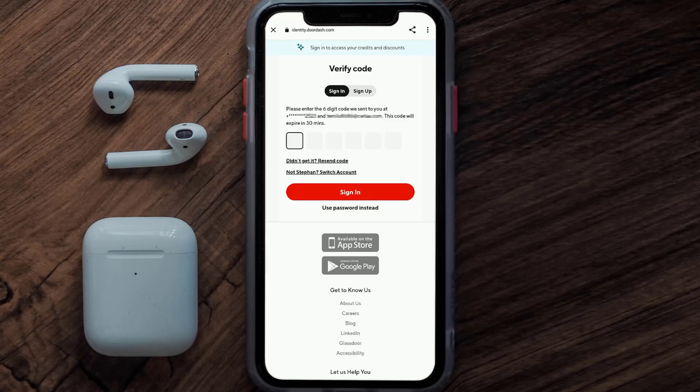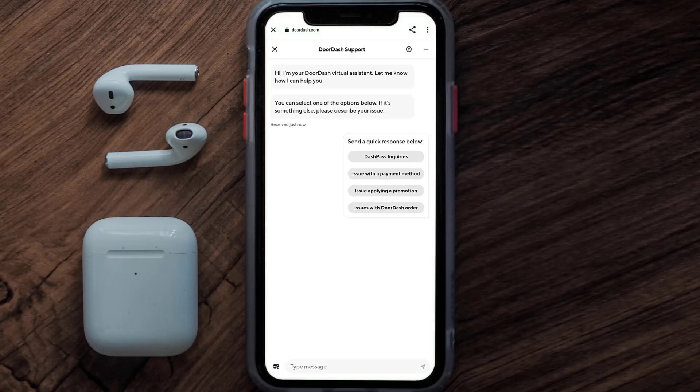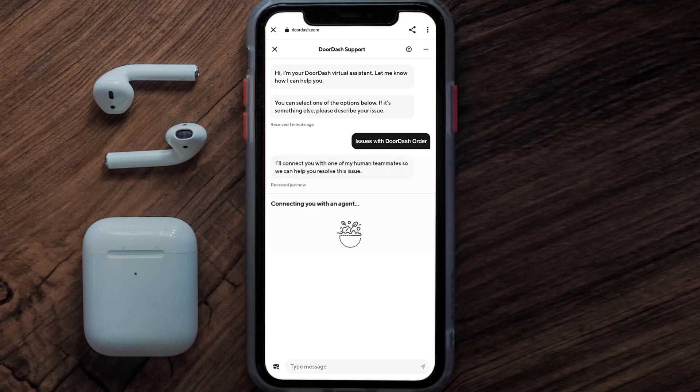It may even ask you to verify your identity through your phone or email. Once you're logged in, you'll be redirected to a new page and a chat screen will come up. Tap on Issues With DoorDash Order to connect with a customer support representative.